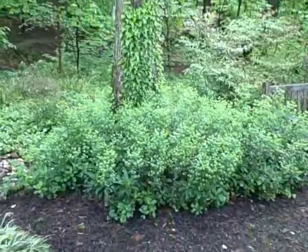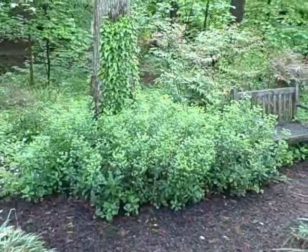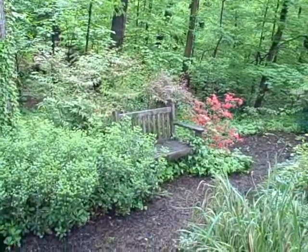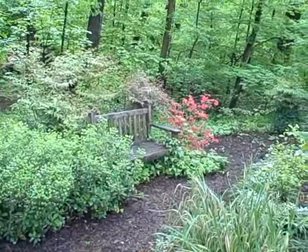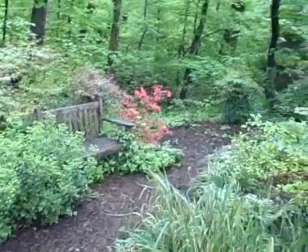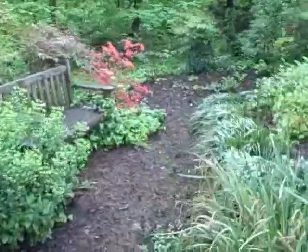And more Euphorbia amygdaloides. I'm backing up so you can see that as you come down the path, you can also go this way to the bench. And it's looking as lovely as ever — it's got a little azalea action there.